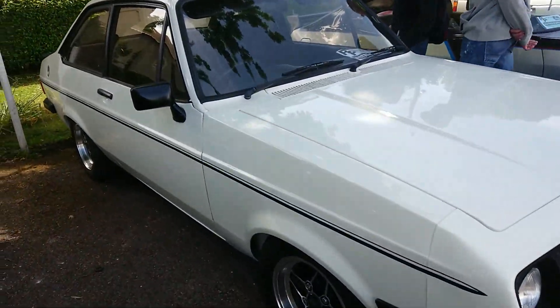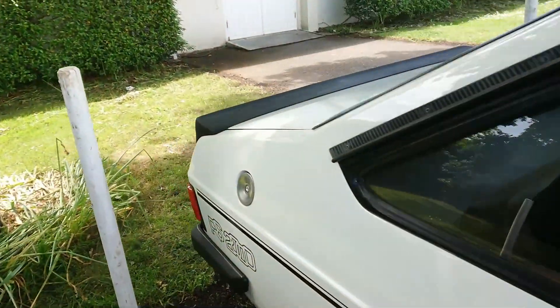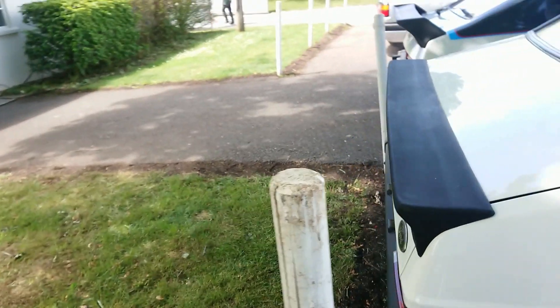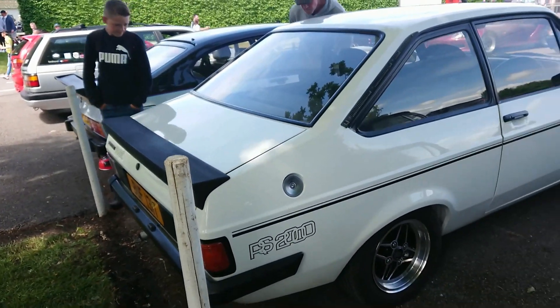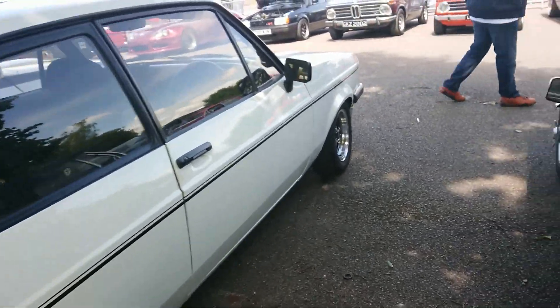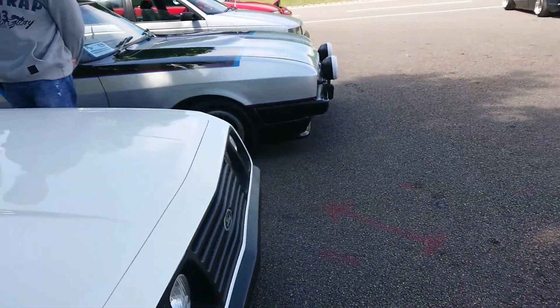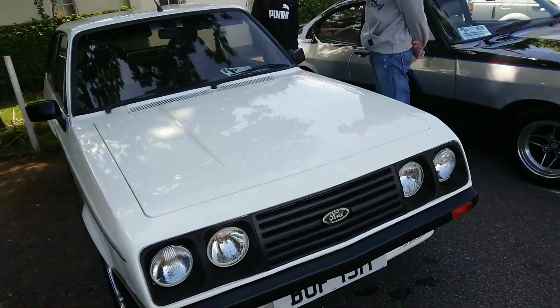1978-79 Ford Escort Mark II RS2000, in the same colour as the one used in The Professionals. Although this is a slightly later one because that had the Ford lettering on the front — this probably has the Ford badge. The one in The Professionals also had a sunroof fitted to make filming a little bit easier. This hasn't got one.